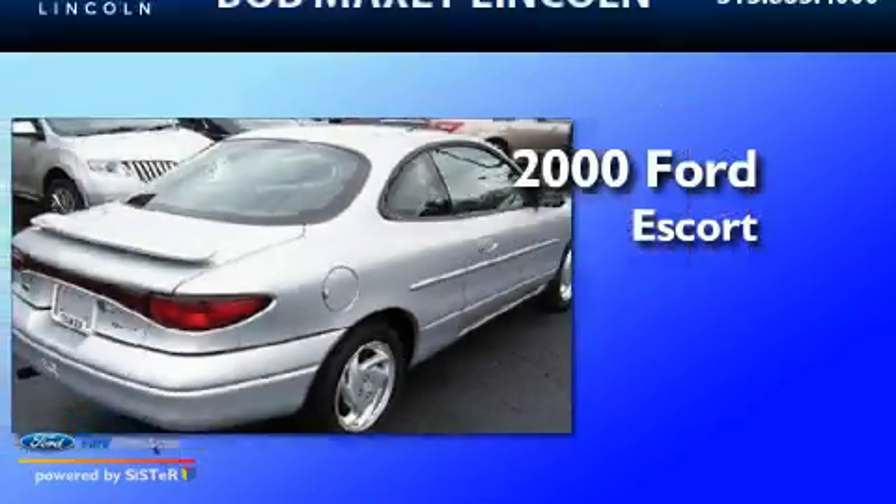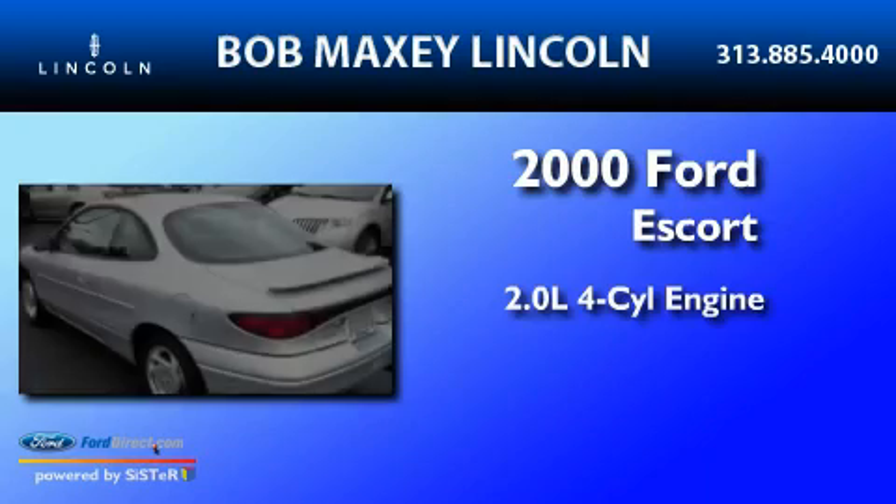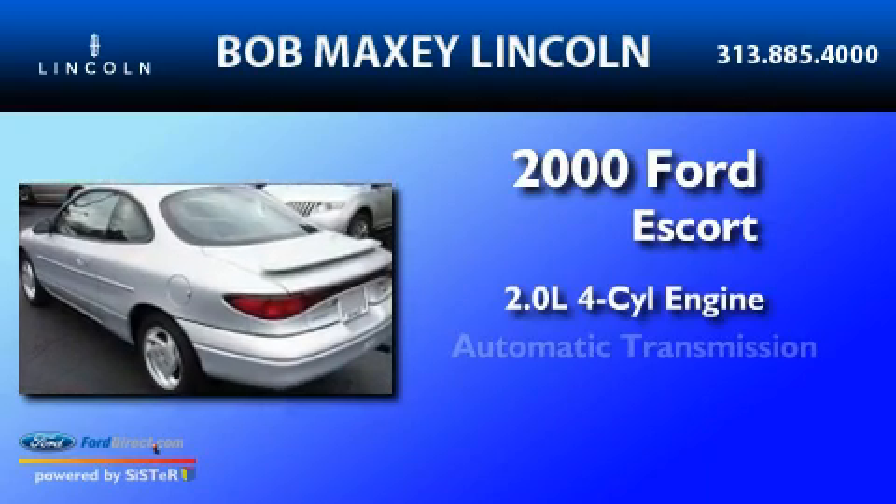This is a 2000 Ford Escort. It features a 2.0-liter four-cylinder engine and an automatic transmission.